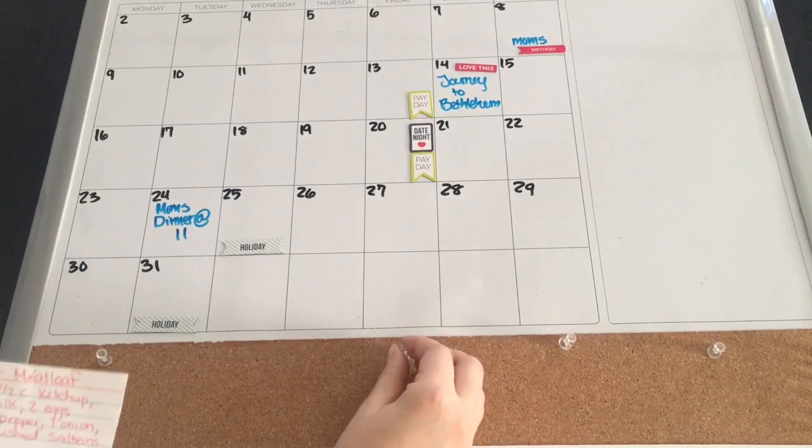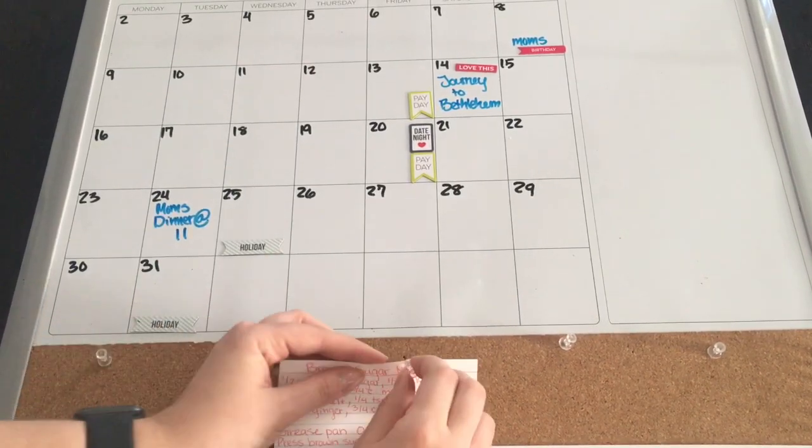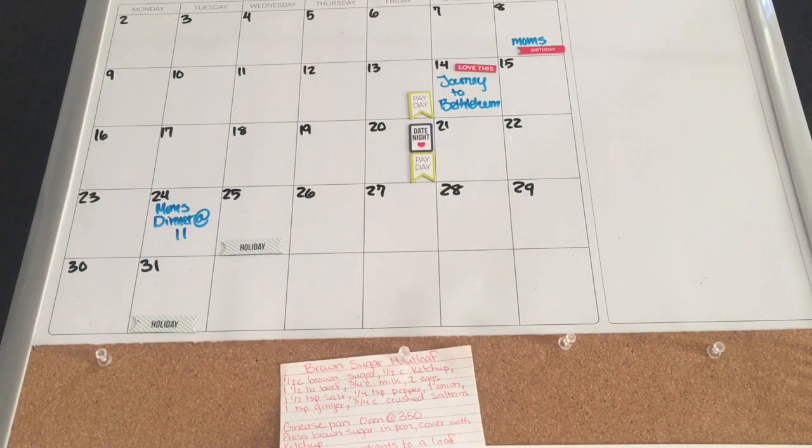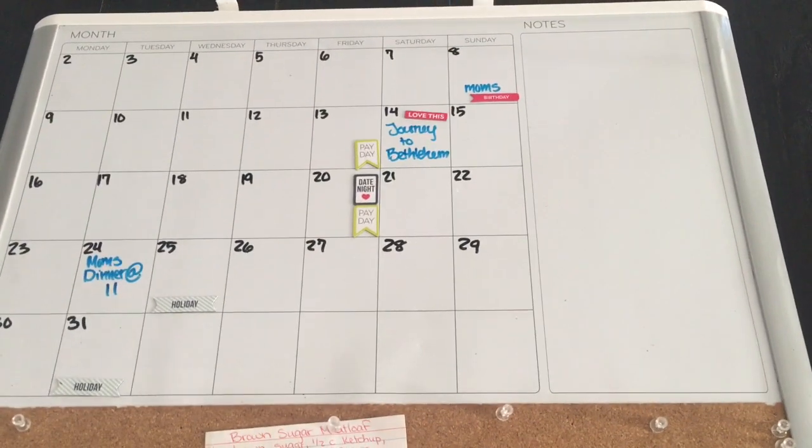I'm pinning my brown sugar meatloaf recipe to the corkboard. Keep an eye out because I will be doing a Katie Mae's Kitchen rendition of this, and trust me guys, you're going to love it.